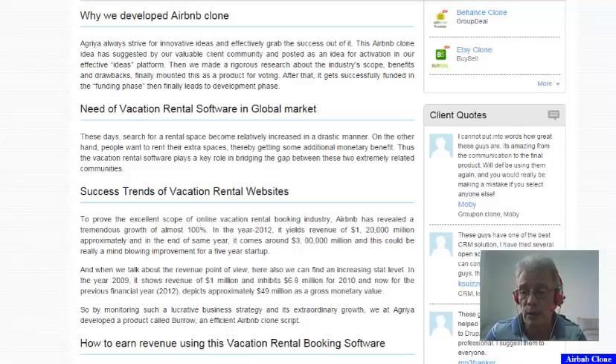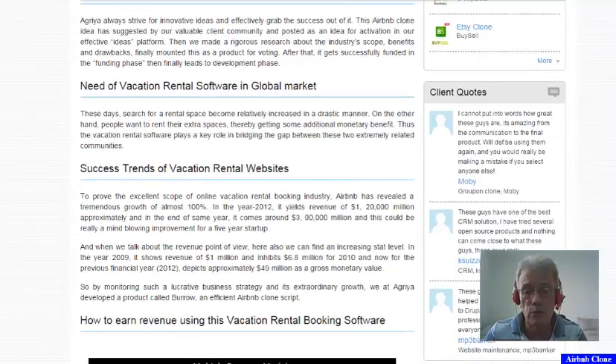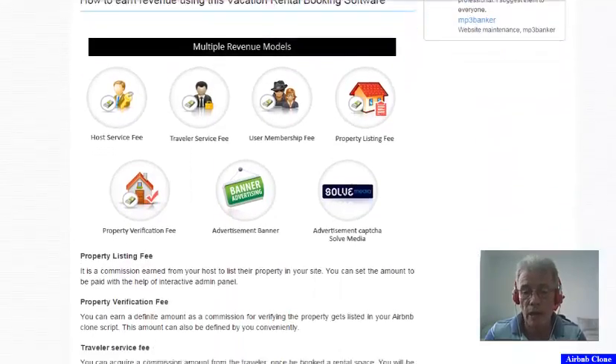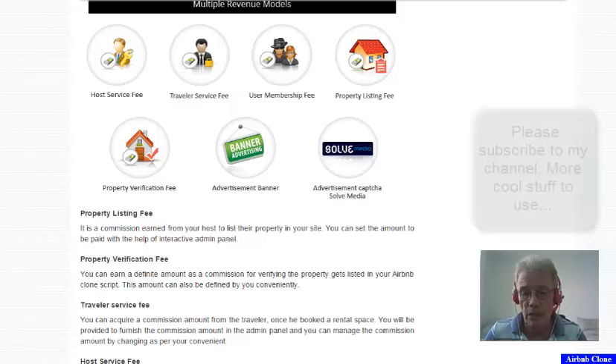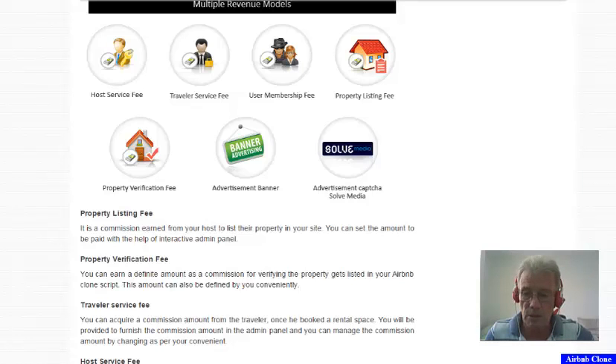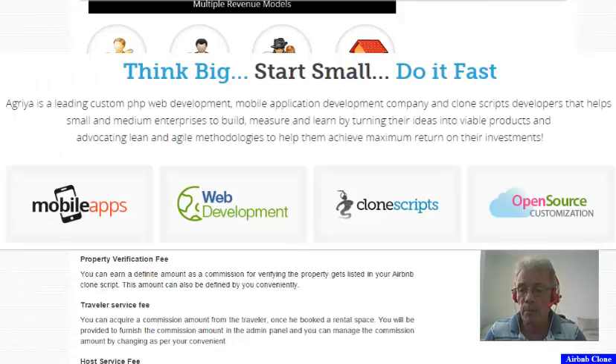So the Airbnb clone which we are showing today is the software that is used to be able to do the same thing and rent out rooms in your house or in your small hotel. Amongst other things there are different revenue sources from within the software. It's extremely exciting because it puts in the hands of almost everybody in the world the opportunity to rent out their room and make a little extra cash on the side.